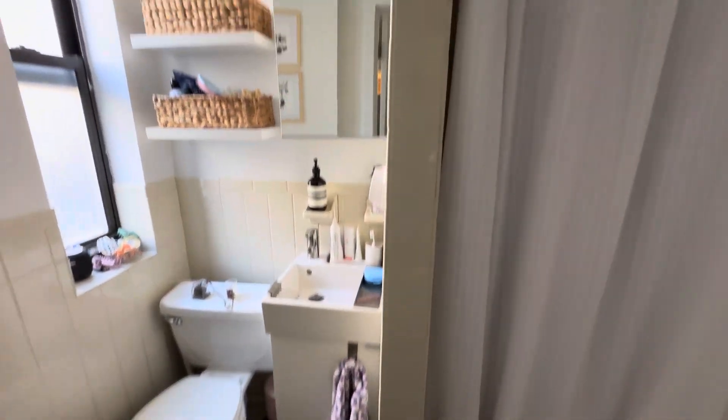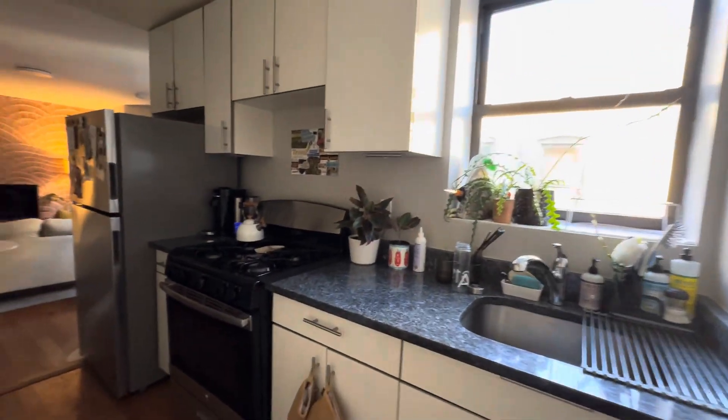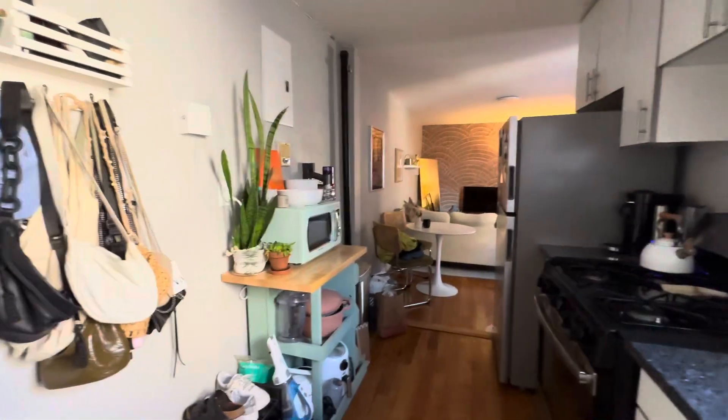The apartment continues this way. Here we have a bathroom with a bathtub — very straightforward bathroom. Heat and hot water is included; tenants are responsible to pay for gas and electric.